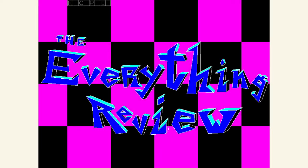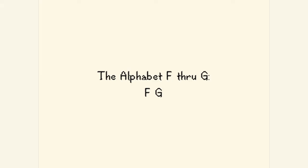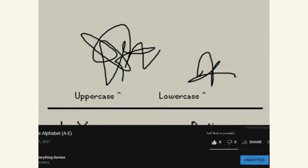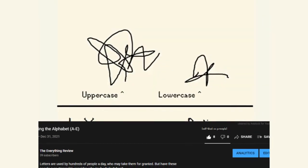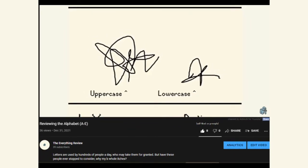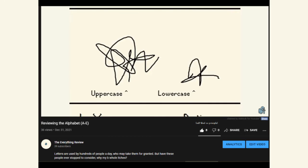Hello, welcome to the Everything Review. Today we're going to be reviewing The Alphabet. Now you might have seen the title and thought 'F through G? What? That doesn't make any sense. Are you only reviewing two letters?' And to that I say, you bumbling cretin. This is obviously the second part of a series. If you would watch the first part first, which is why it's called The First Part, because you're supposed to watch it first, you would not be confused.